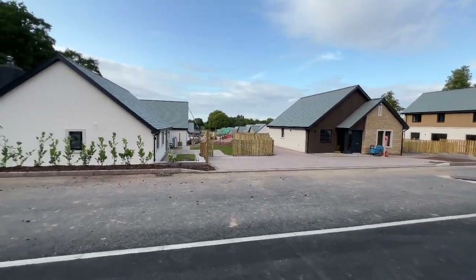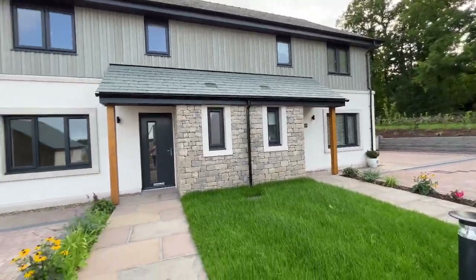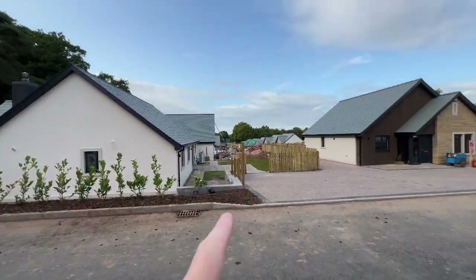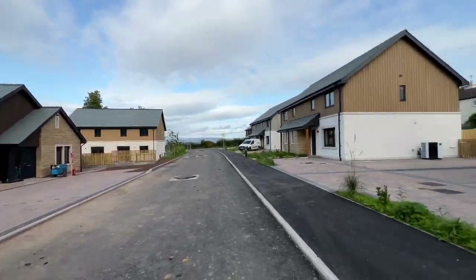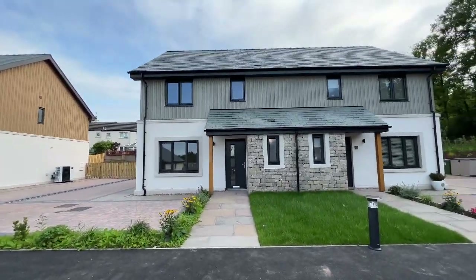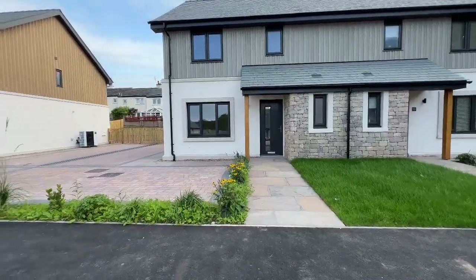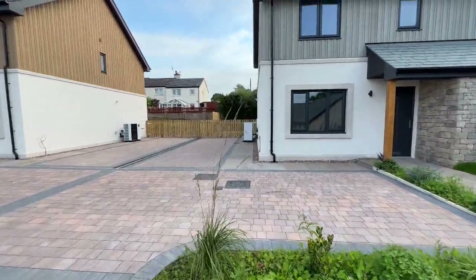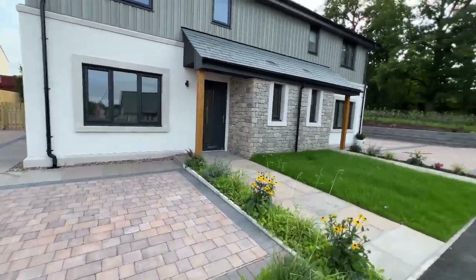The home we're bringing to market is plot two, which sits as the second house in from the end of the road — the back lane that joins the A6 at the bottom. It's a really attractive house; you can see the timber cladding, the nice stone-fronted porch, ample parking here for a number of vehicles, and a garden to the back as well. But let's go inside first and have a look at the internals.